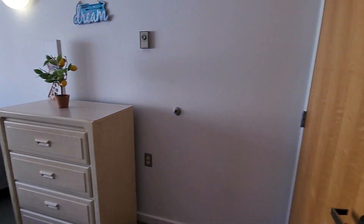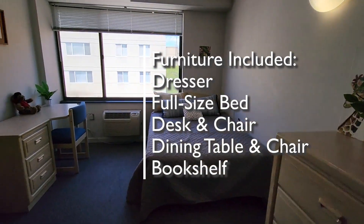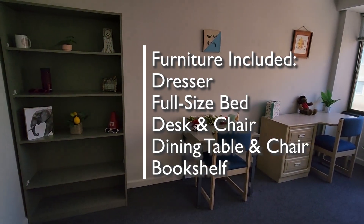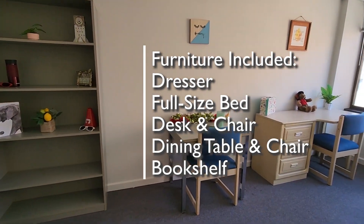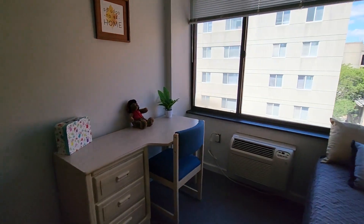Let's go into the apartment. We've got the same furnishings that we've seen: the dresser, the full size bed, the desk and chair, the dining table and chair. We've got the bookshelf placed over here. As you know, you can move the furniture around — we like to show you some different samples so you can see some different ideas for furniture layout.